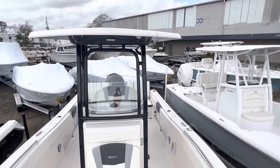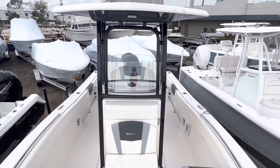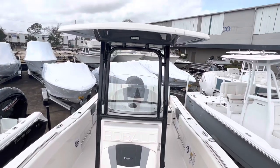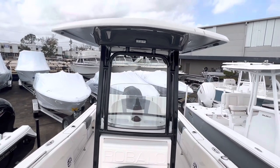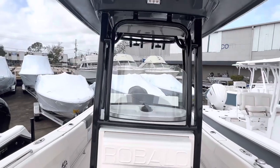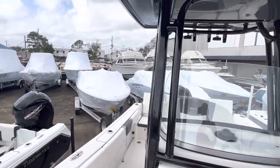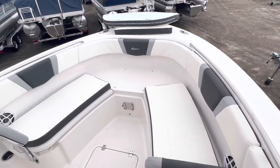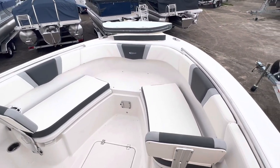Showing y'all today, this is a Rebalo R230. This is a really nice boat and whether you're cruising around with a family or fishing, this is a very comfortable ride. Deep V boat.